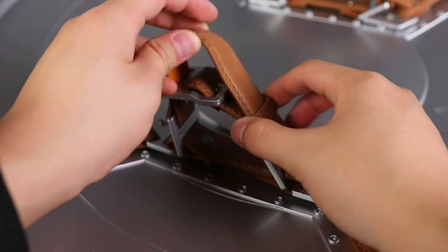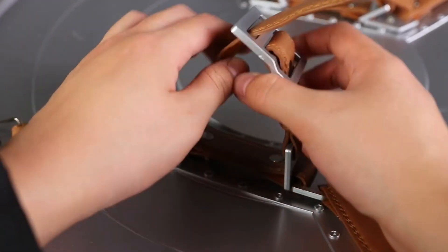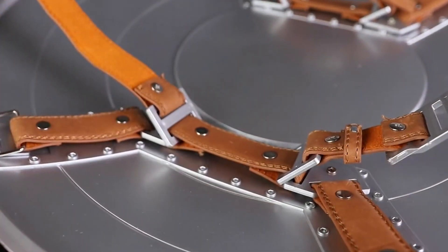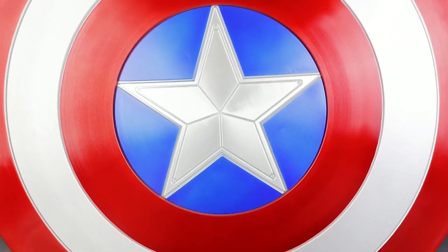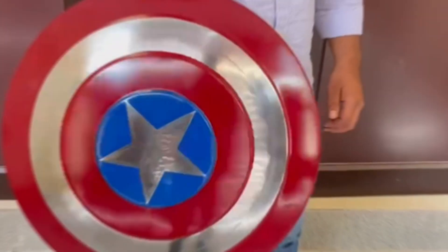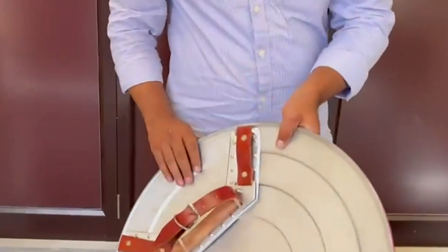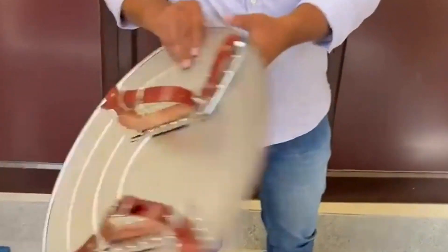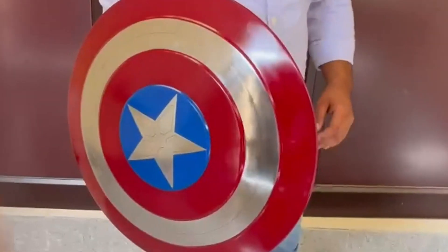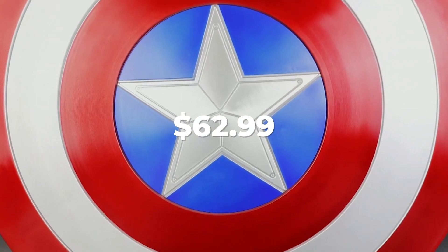It appears to be a genuine Captain America shield because of the high-quality finishes and details in red, white, and blue, as well as the natural and exquisite metallic sheen of the painted outline. Captain America's shield measures 18.7 inches in circumference and may be worn on the arm or attached to a wall. Two leather straps that may be adjusted and a triangle-shaped hook are located in the back. The price is $62.99.